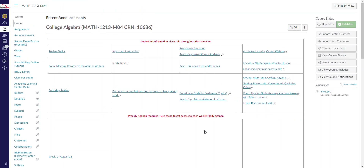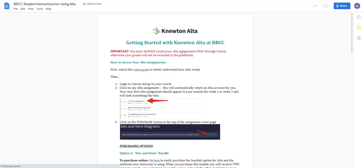This semester you're going to be using what's called Newton Alta for your assignments. See where it says Newton Alta assignment instructions — there's also some important information down here for you to look at. If you click on that and open it up, it talks about getting started with Newton Alta at BRCC.